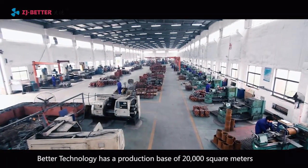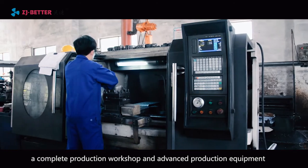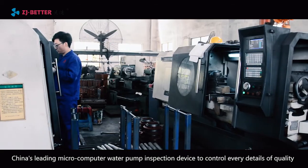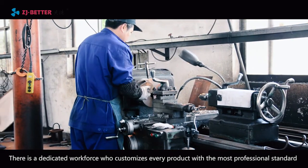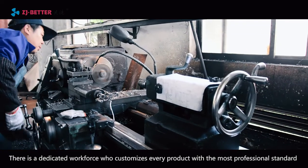Better Technology has a production base of 20,000 square meters, a complete production workshop and advanced production equipment, including China's leading microcomputer water pump inspection device that controls every detail of quality. There is a dedicated workforce who customizes every product with the most professional standard.